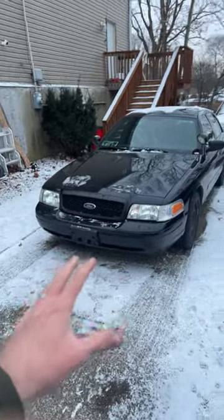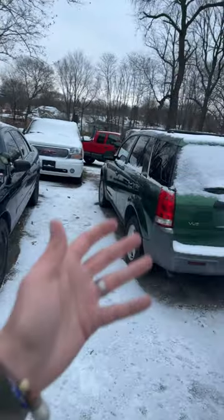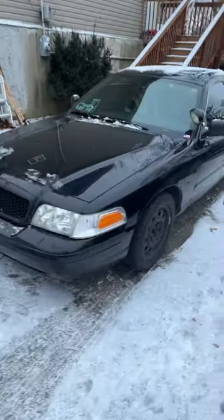Today I'm going to show you an interesting fact about police cars — something inside that you probably don't have in your normal car. Let's take a look.